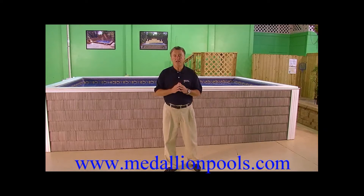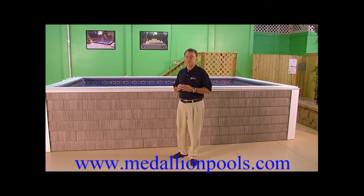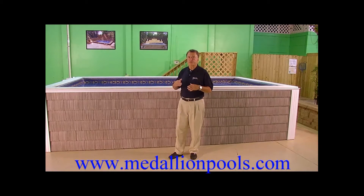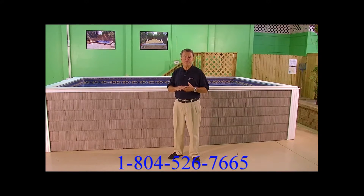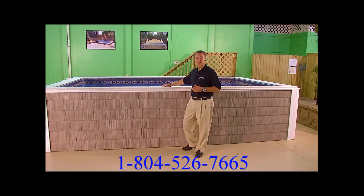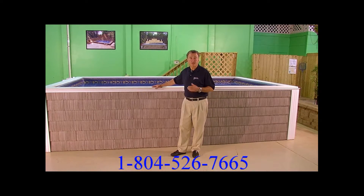So let's go ahead and start with the Medallion Ultra 2 Swim Spa. This swim spa comes in a number of sizes starting from 7x10, 7x12, 7x14, 8x10, 8x12, 8x14. It is 42 inches in depth — the standard swim spa depth. It does have the ability to go to deeper water should you like to have deeper water in your swim spa.